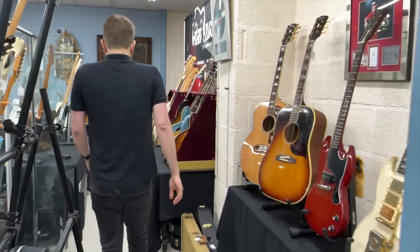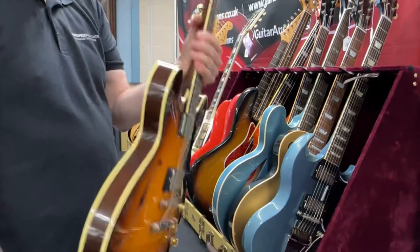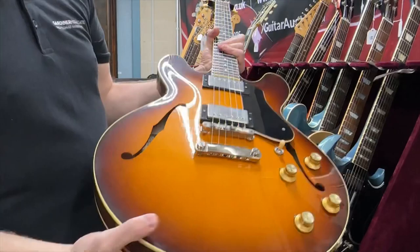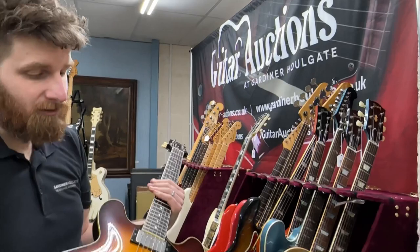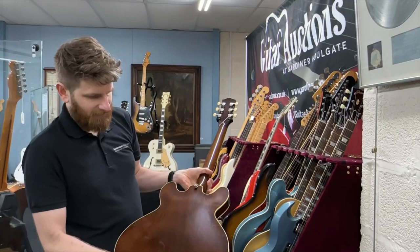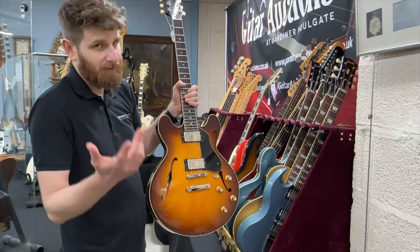Some more nice things — we've got a Collings I-35, nice Collings in good condition, basically from new with lack of checking. A really good high-end guitar, and a great opportunity to grab one at a non-retail price. They're around £7,000 retail now, and this one's estimated at two and a half to three and a half. With the 26.4% buyer's premium on top of hammer price, it could still come in at a considerably good buy.